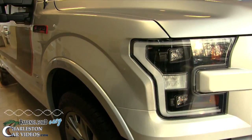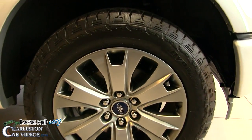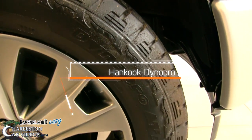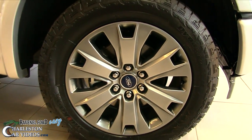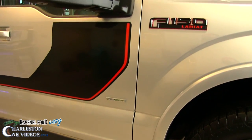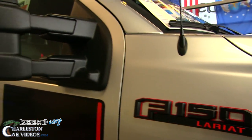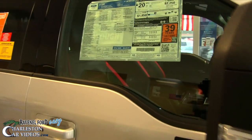It is a 2017 F-150 Lariat — gorgeous and super sporty. Look at those tires; the tread wear looks great on them and the wheels look good. The color combination with the silver, the black stripe, and the red looks so fresh, so clean. That's why they've got it in the showroom right there at Ravenel Ford.